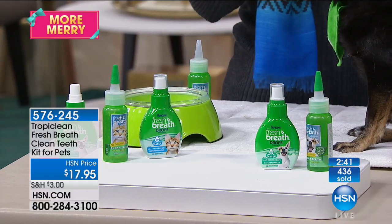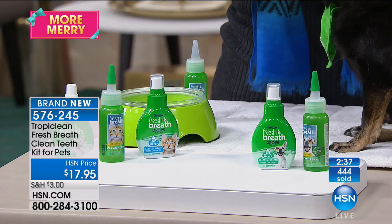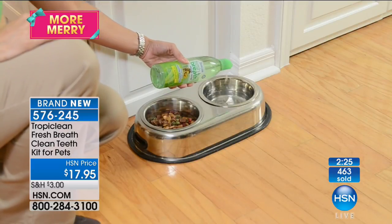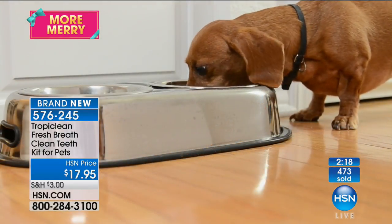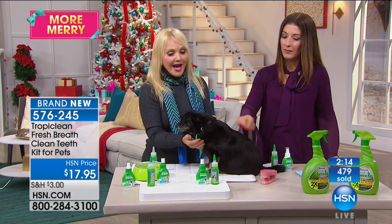That bad breath that your pet has comes from two sources — the plaque and tartar on their teeth, but also from digestive issues in their tummy. The water additive has a little natural chlorophyll in it. It goes down into their tummy and helps neutralize those gases, so you're getting that extra benefit. Natural ingredients, safe to use, effective, reasonably priced and economical — it's going to save you so much in the long run.